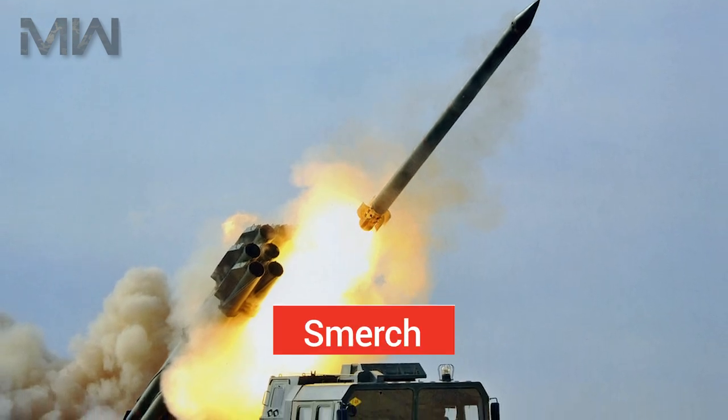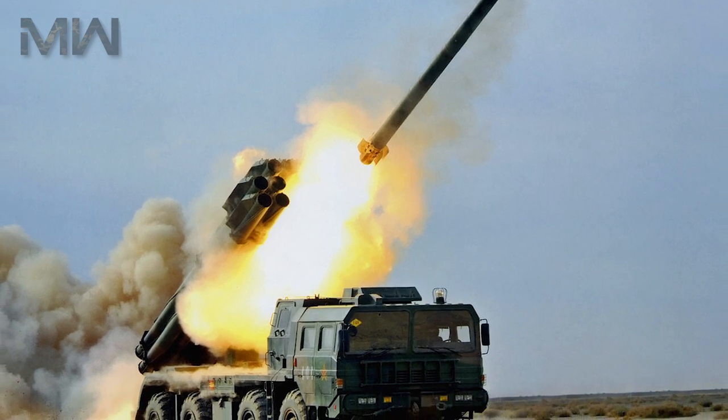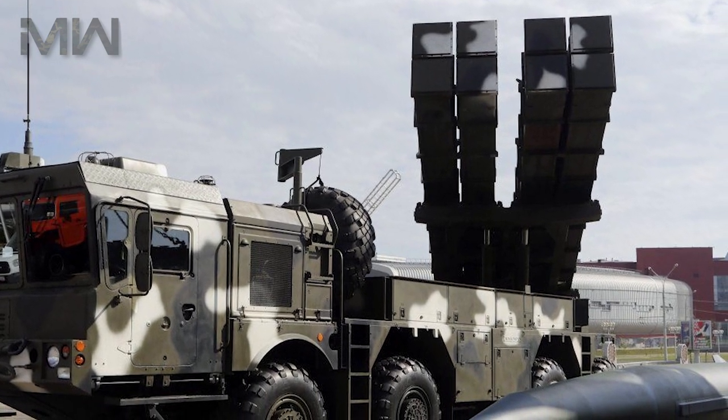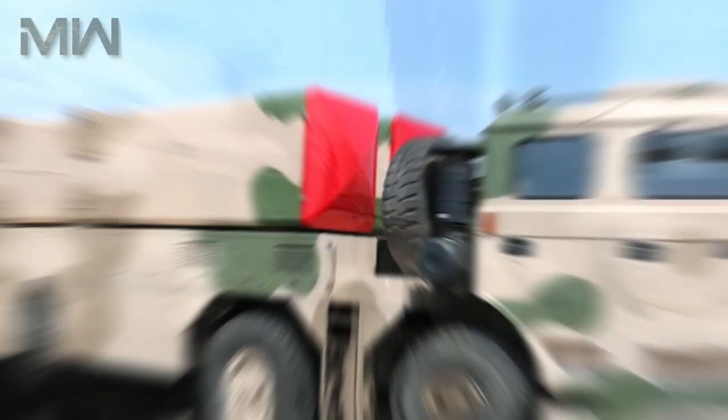Comparing with Smirch missiles, the Polonez has twice the range but at a cost of reduced firepower. The Polonez is a modular system that can also fire pods with rockets of other calibers.